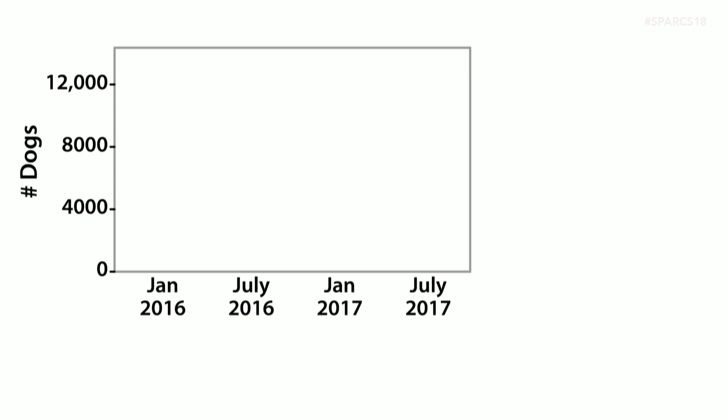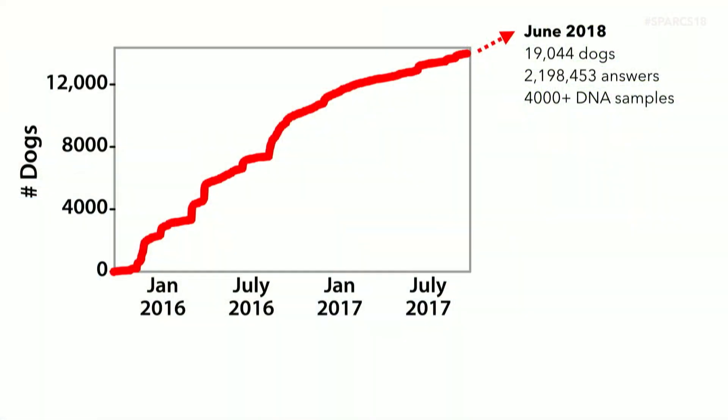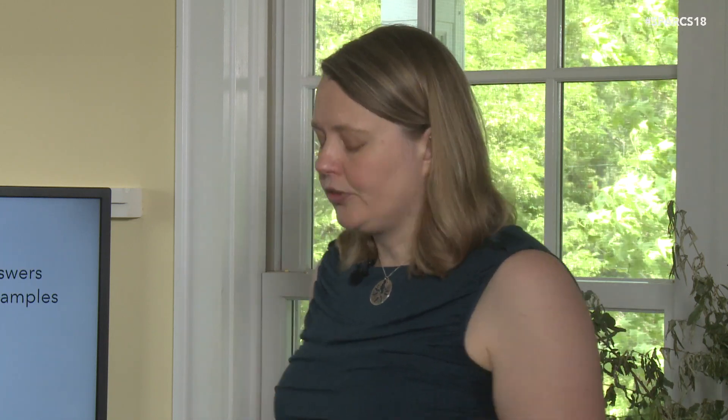We set up this project a couple of years ago. The first thing we learned was that people really, really like talking about their dogs. As of today, we've got about 19,000 dogs signed up, which is a big number. But the really important number to me as a scientist is that those owners have answered 2.2 million questions for us. The DNA sample itself isn't useful unless we know about the dog — its personality, behavioral traits, what diseases it's getting. The fact that people are willing to give us that information is a really valuable thing about this approach.